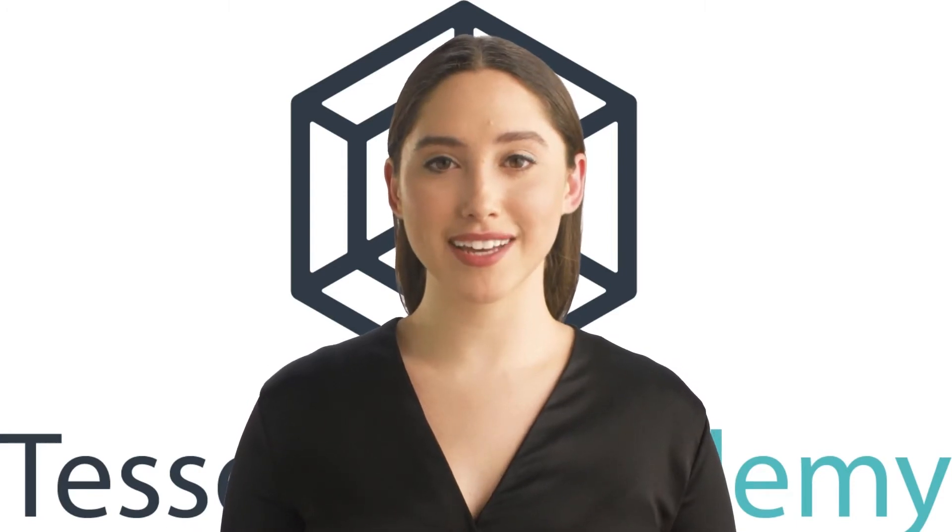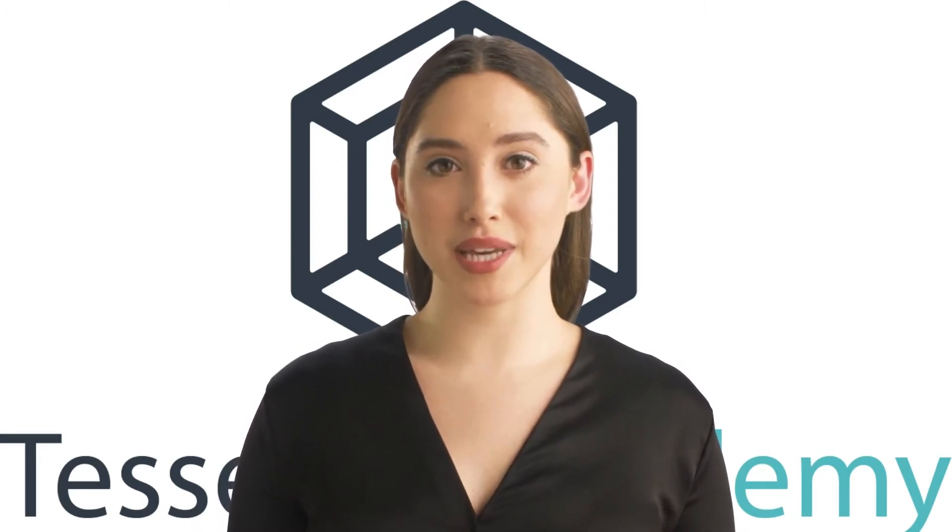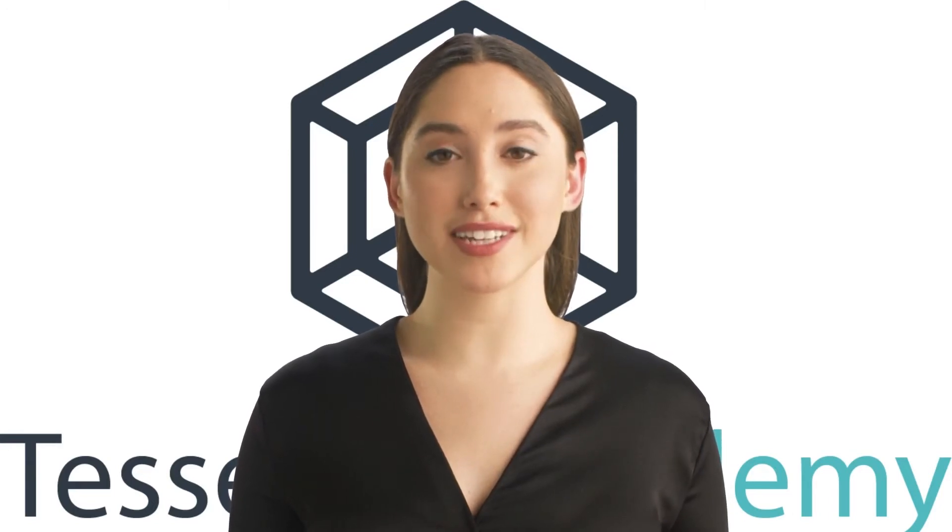In this video, Dave, our trusted AI consultant, will explain how AI can be used in the supply chain.